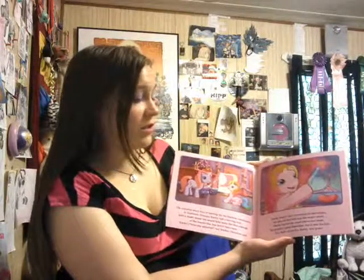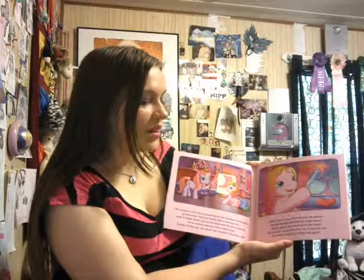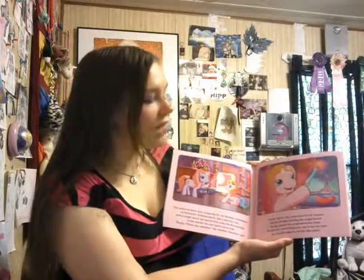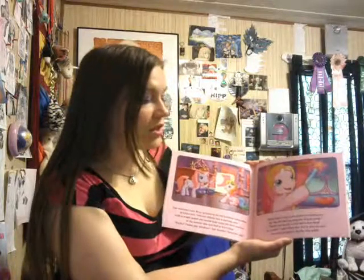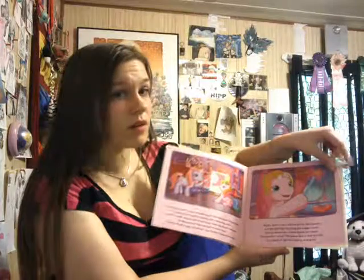Rarity wasn't very interested in the lessons, but she did like twirling the magic wand. Rarity waved the wand above her head. Be careful, cried Cheerily. And it was too late — in a flash of sparks, Rarity was gone.